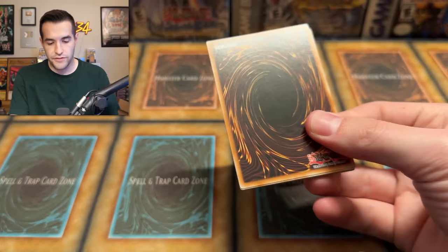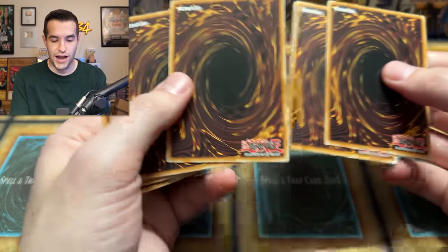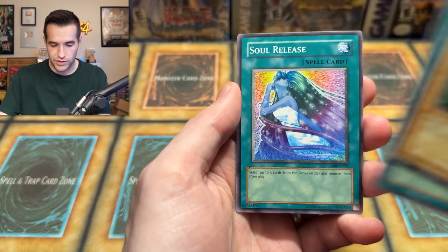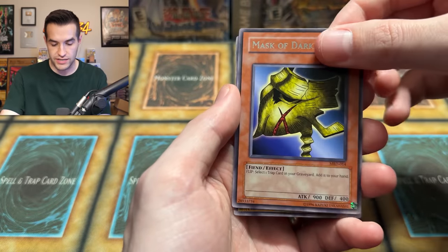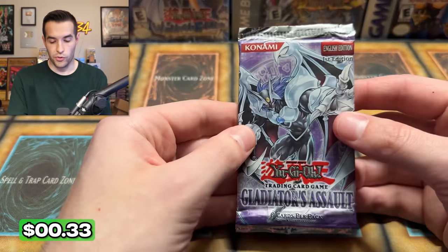Metal Raiders, I believe in you. You haven't been good so far, but that doesn't mean you can't be good now. Time Wizard — let's make it happen. Joey with a Lava Battle Guard attack. Kishin Powered. Ring of Magnetism — sorry Ring — Soul Release, Mask of Darkness, Ground Attacker Bogoroth. The Bogoroth has returned.